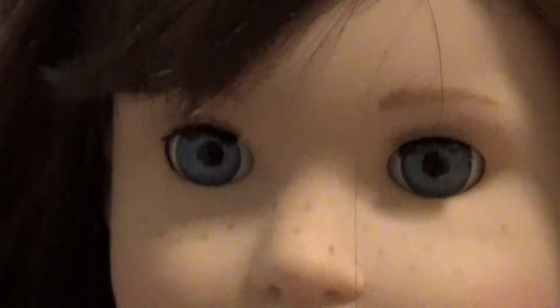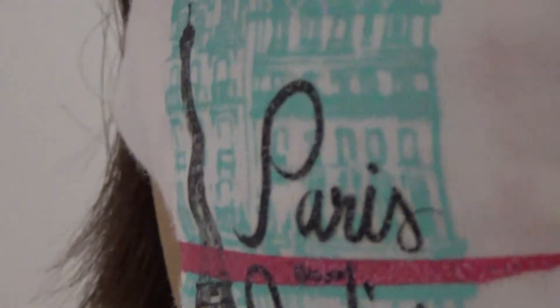And now we have Grace! She has blue eyes and straight brown hair which comes with a little braid - super cute. I love her little outfit, it has an Eiffel Tower on it and it says 'Paris, France.' She has a pink skirt with a black bow and these super cute little boots.